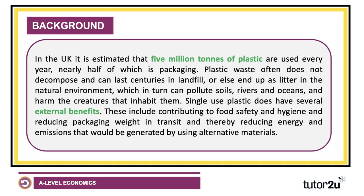There's nearly 5 million tonnes of plastic used every year in the UK, nearly half of which is packaging, the majority of which does not go into recycling. It ends up in landfill, it doesn't decompose, and clearly there are big external costs from the pollution of soils, rivers and oceans, and damage to natural habitat as well as damage to human health.